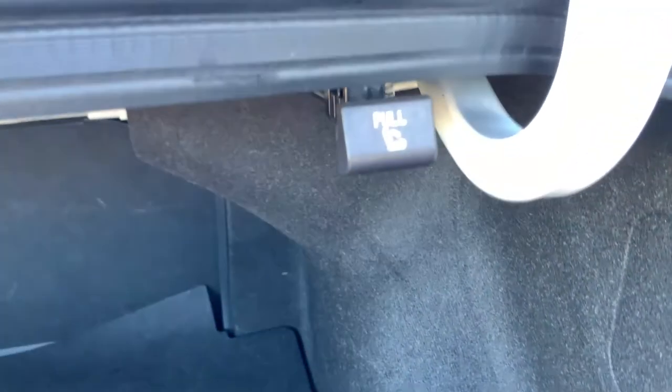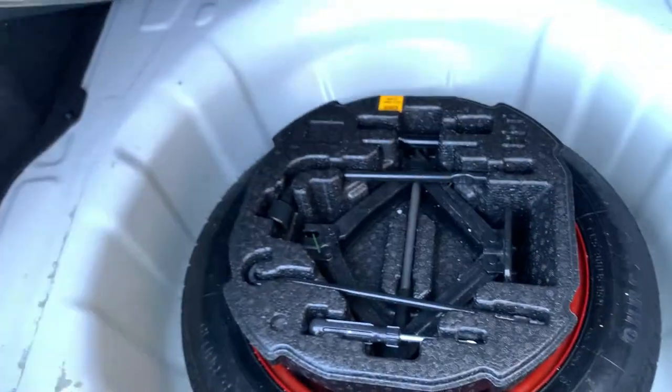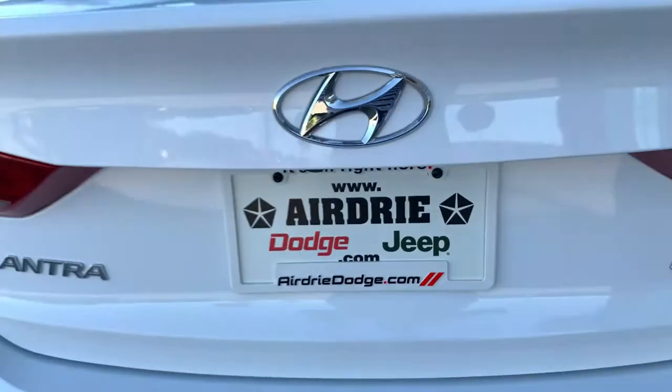The seats do fold down — you can do that from back here. Back here, lots of space and again in great condition. You can pull that lever there and that'll fold the seats down. Underneath, there's lots of extra storage space and a spare tire.